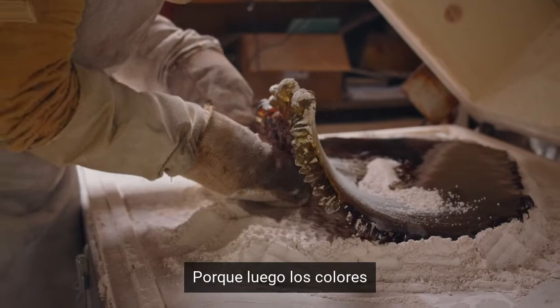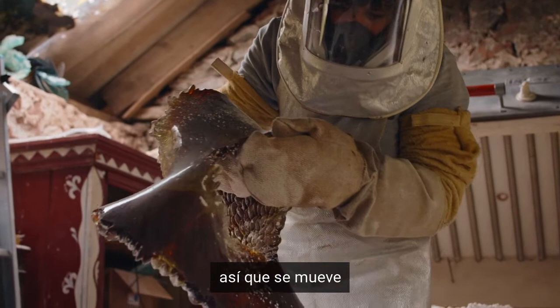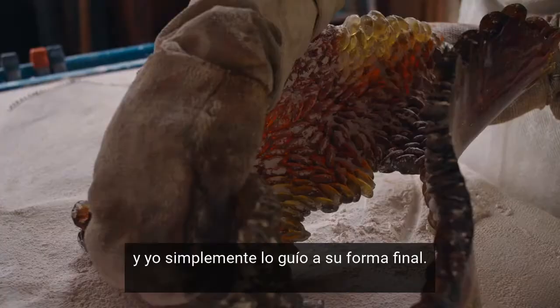It kind of moves in the way it wants to move, and I just guide it to its final shape.